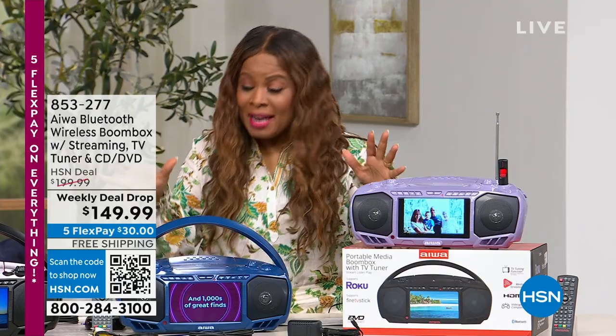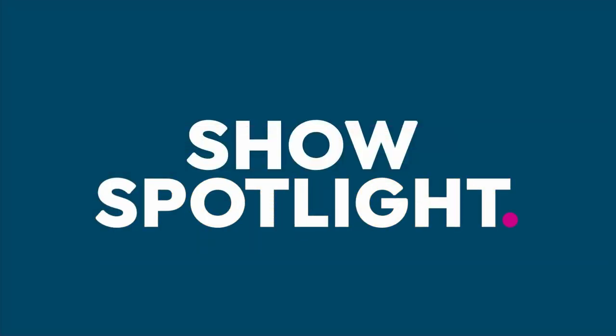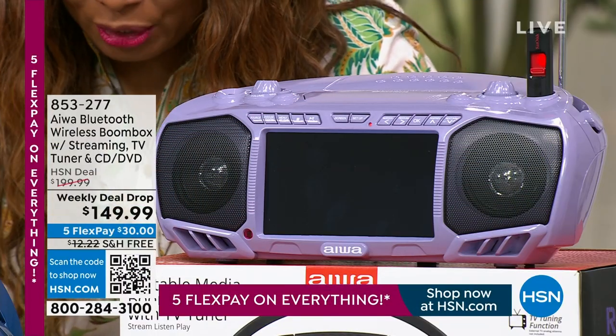We're jamming to one of the hottest electronics at HSN. Now, I know it looks like a boom box — and it is. But it's so much more, because you are going to be able to watch TV from your wonderful Bluetooth wireless boom box.